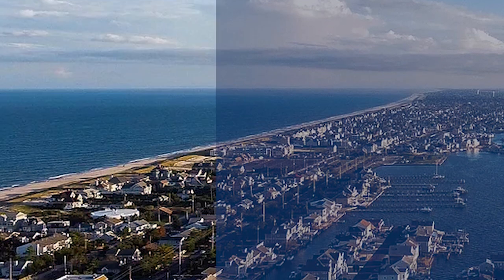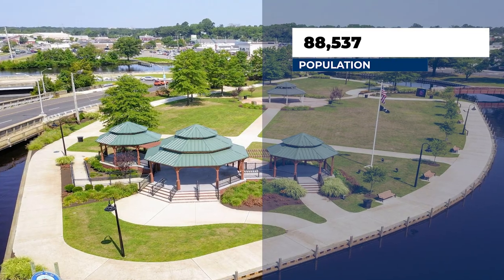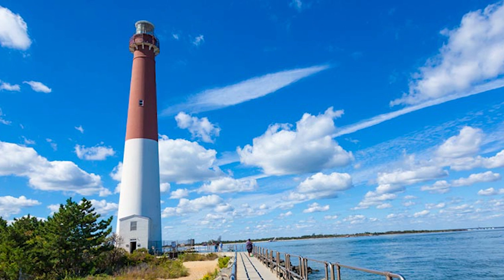Last on the list is Toms River. If you've been looking to live at the Jersey Shore but have seen those astronomical prices, have no fear — Toms River has been noted as one of the most affordable places to live in New Jersey. The population is just over 88,000 people, and median home prices are $278,700. It's located right along the Atlantic Ocean in Ocean County with access to beaches like Ortley Beach and Seaside Heights, plus boating activities. You're about two hours away from both New York City and Philadelphia. A lot of people end up retiring in Toms River, and I'd highly recommend considering it as an option.